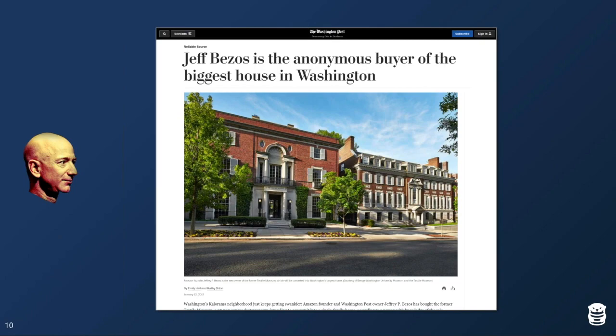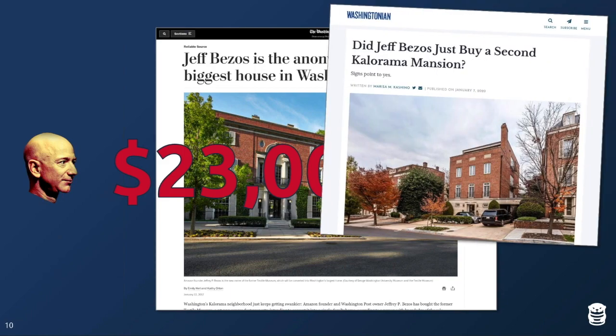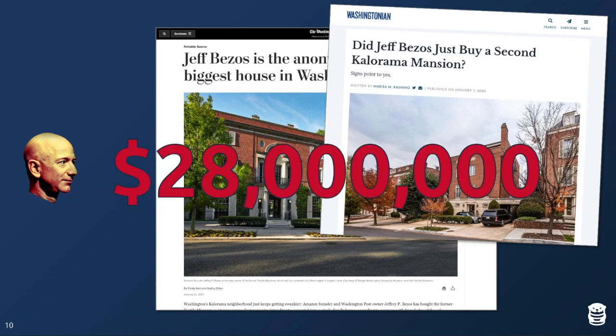The one city where he was missing a mansion was Washington D.C., so he bought the largest house available there for $23 million. Following his pattern of buying a companion house nearby, he reportedly bought another mansion across the street for $5 million. In total, his two D.C. residences cost $28 million — all paid for by people using larger instance sizes than they actually need.